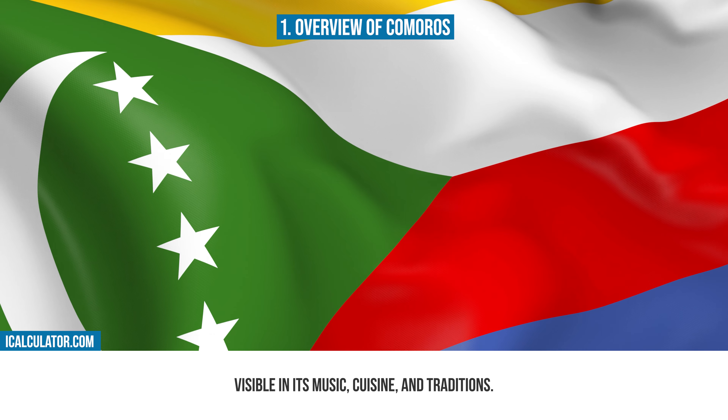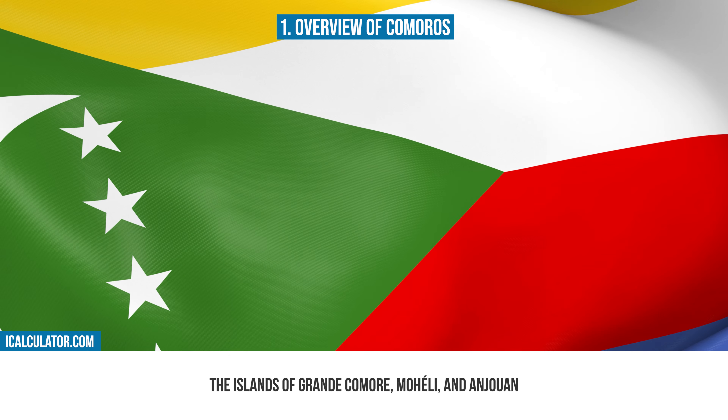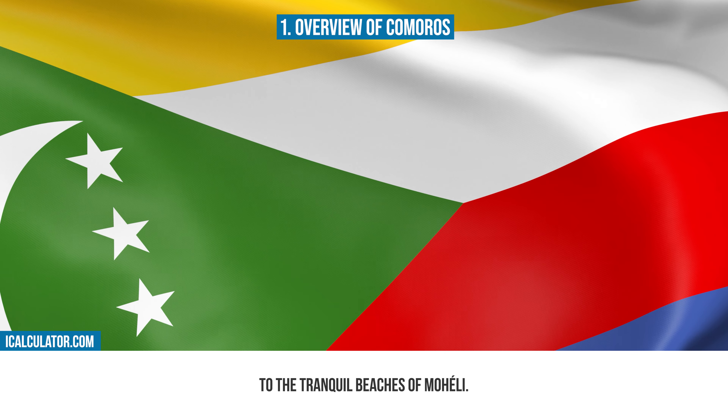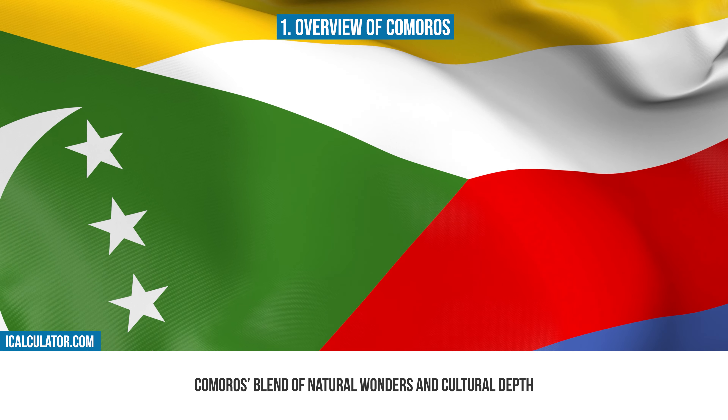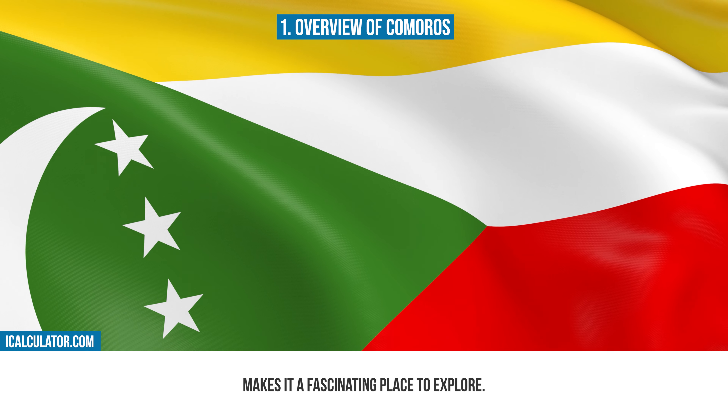The islands of Grande Comore, Mohéli, and Anjouan each offer distinct landscapes and experiences, from the active volcano Mount Karthala to the tranquil beaches of Mohéli. Comoros' blend of natural wonders and cultural depth makes it a fascinating place to explore.